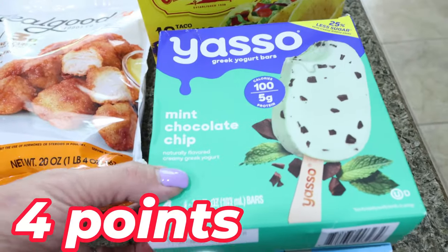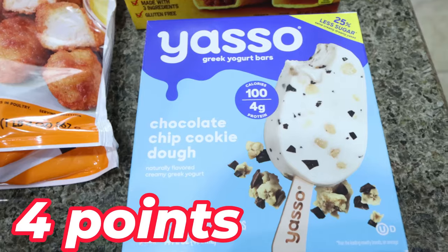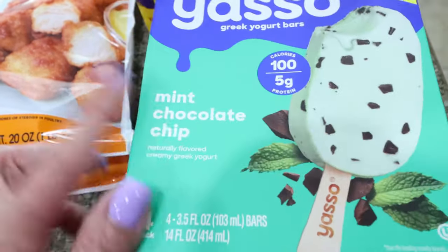Also two boxes of Yasso bars — Troy asked for these, so I got one chocolate mint and one cookie dough. I'm really hoping that Costco has these when I go back so I can buy them in bulk.